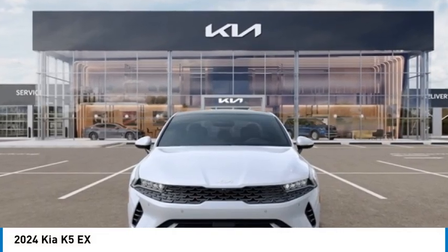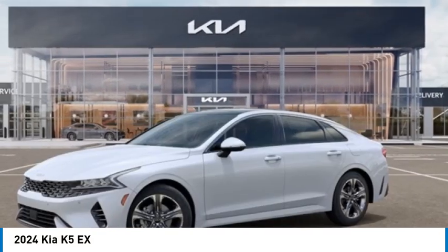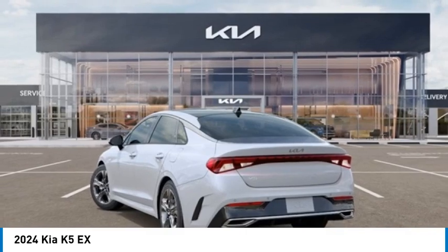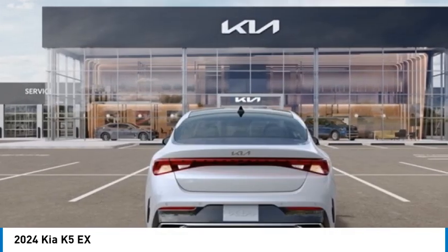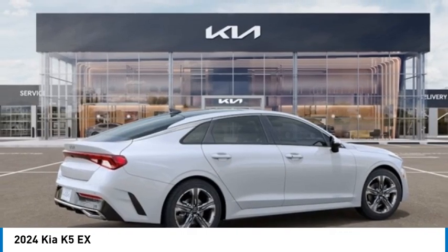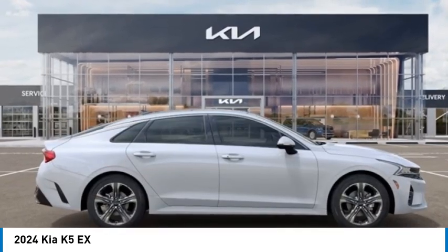Take a ride in the 2024 Kia K5. The Kia K5 has a stylish exterior that will be sure to turn heads. Sleek interior looks fantastic, handling and an abundance of technology will make this a fun vehicle to drive.